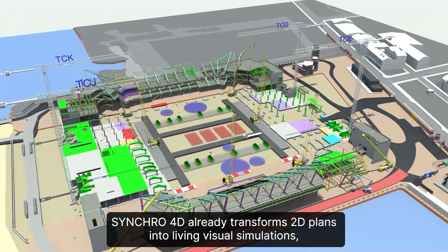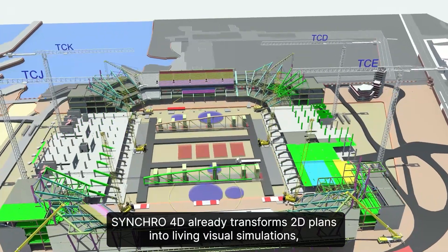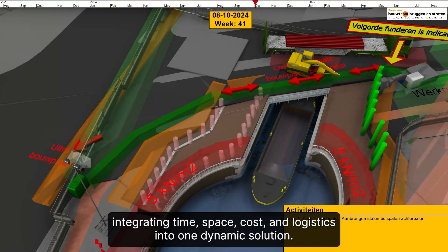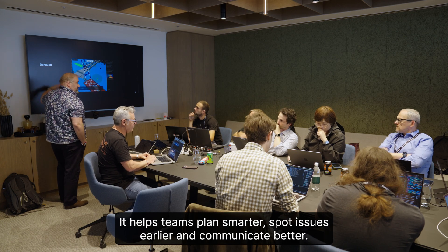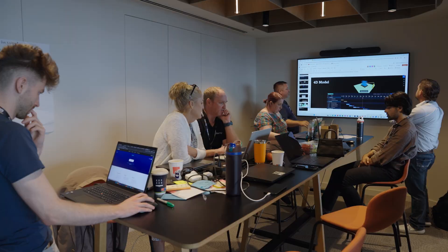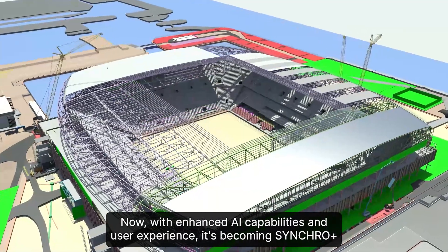Synchro 4D already transforms 2D plans into living visual simulations, integrating time, space, cost, and logistics into one dynamic solution. It helps teams plan smarter, spot issues earlier, and communicate better. Now, with enhanced AI capabilities and user experience, it's becoming Synchro Plus.